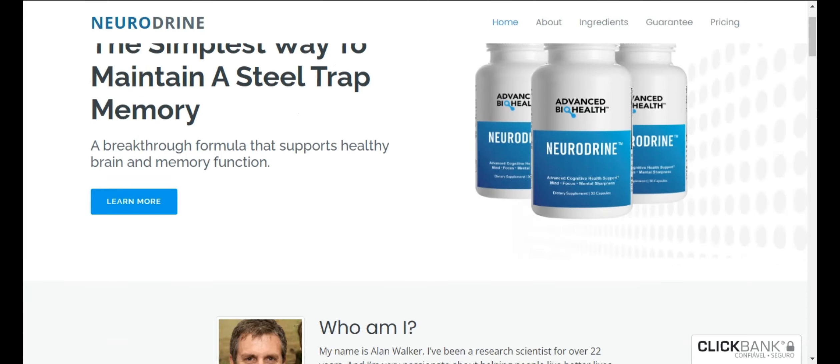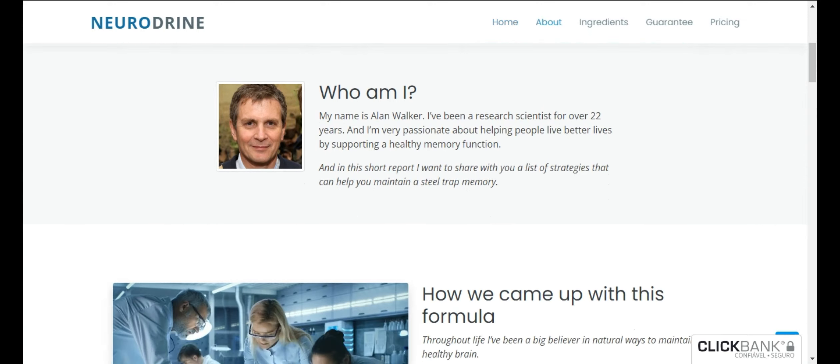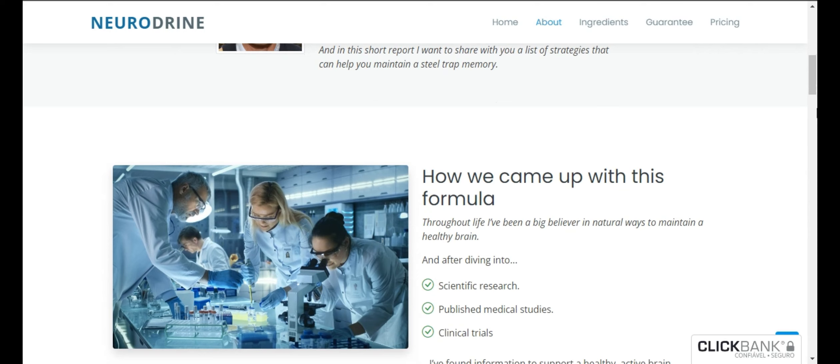Hello. My name is Bella and today I came to talk a little bit about the product Neurodryne. Does it really work? Is it good?